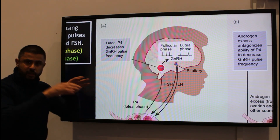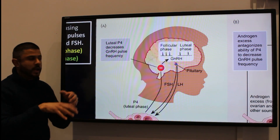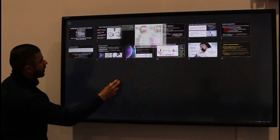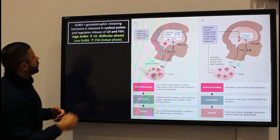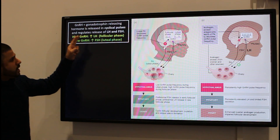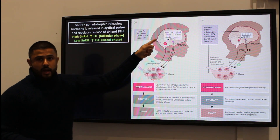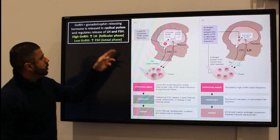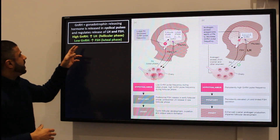Both of those hormones are involved at different phases of the menstrual cycle to regulate what's going on in the ovaries. When GnRH is released in high amounts, you get an increase in luteinizing hormone — that's generally happening in the follicular phase.